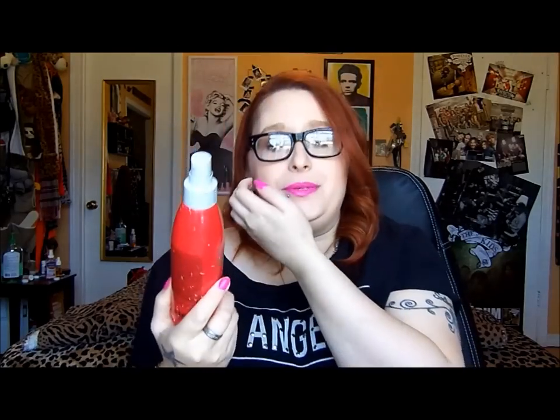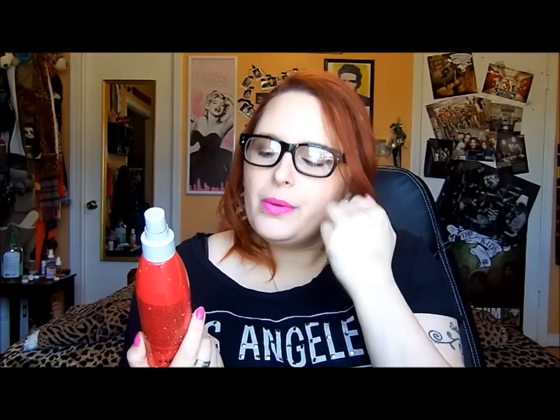Next is the Chi Iron Guard heat protectant spray. I absolutely love this stuff — this was actually my third one. But I probably would not repurchase it because I recently got the Tresemme heat protectant that everybody on YouTube talks about. It's like a fourth of the price and it works just as well. I don't notice anything less appealing about it — the scent is good, it works, it doesn't make my hair feel crunchy or weird. So I definitely would not repurchase the Chi, probably unless it was on a crazy sale.